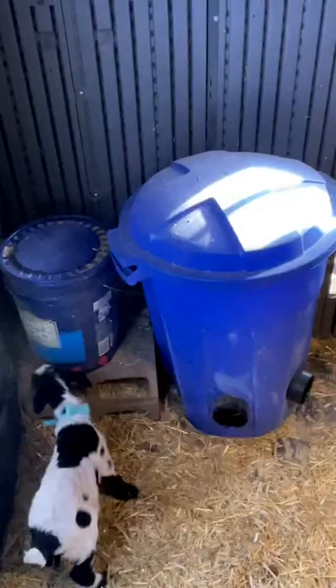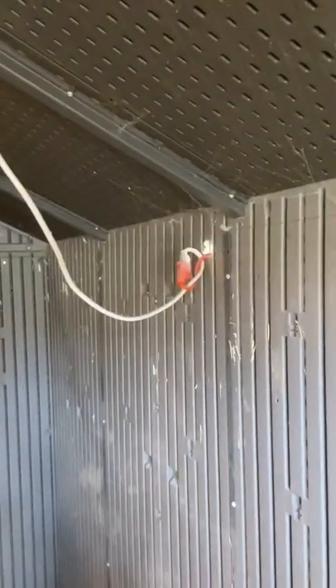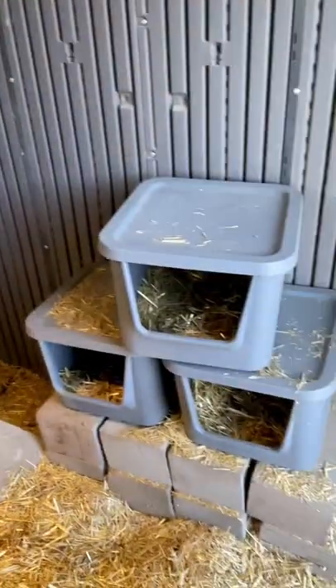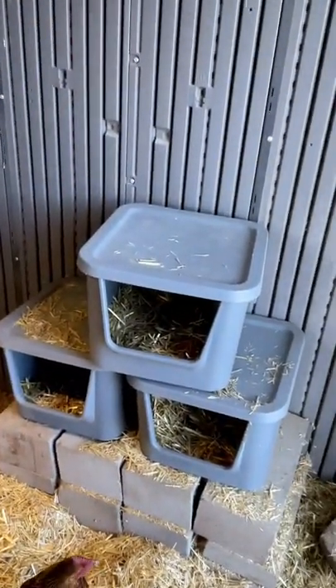I took a normal shed and cut a nice little chicken door right there. We have a garbage can that we turned into a feeder, their water set up, and a roosting ladder right here. I drilled a hole in the side so the power comes in, and we have our heat lamps set up right there, plus some nice little nesting boxes. None of this costs a whole lot of money — you can do it yourself really cheap. Just get yourself a shed, and head over to my channel if you want to see the full version of this video.